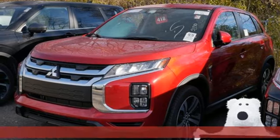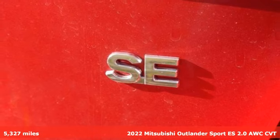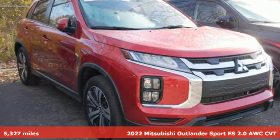Here's a 2022 Mitsubishi Outlander Sport. Find your own lane in a Mitsubishi. And with features like these, every drive's a pleasure.